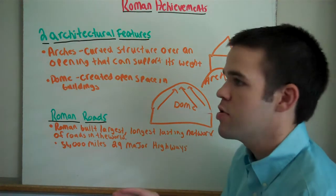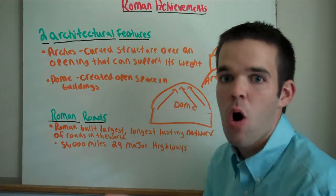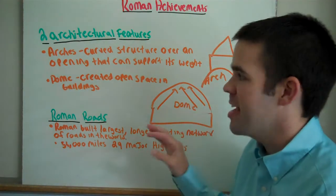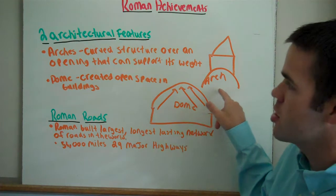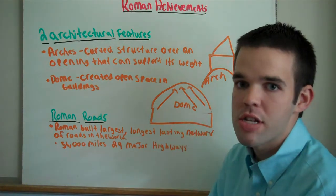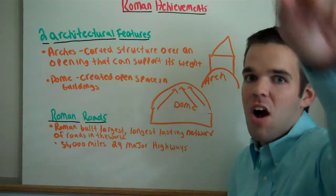Now, if you go to St. Louis, St. Louis has one of the most famous arches in the United States. The difference between this arch and the St. Louis arch is that that arch doesn't have anything on it — it's just a free-standing arch.